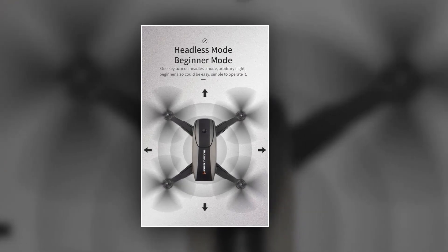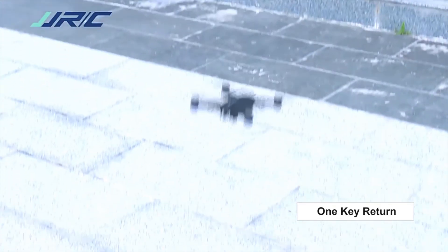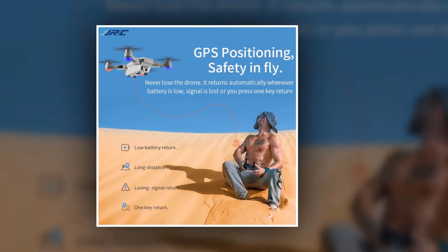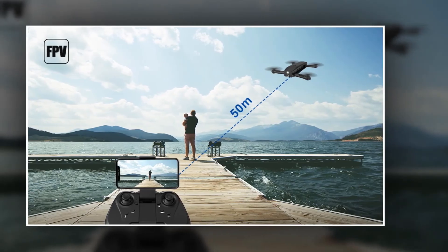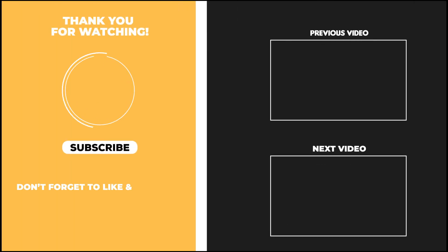It supports ascend, descend, forward, backward, left turn, right turn, 360-degree roll, headless mode, and speed adjustment mode. After activating the surround mode, the drone lens will always be aimed at the target and high and low speed can be switched at will without worrying about direction. The operation is simple and safe, with a maximum remote control distance of 500 meters. Don't forget to subscribe, and please like, comment, and share this video.